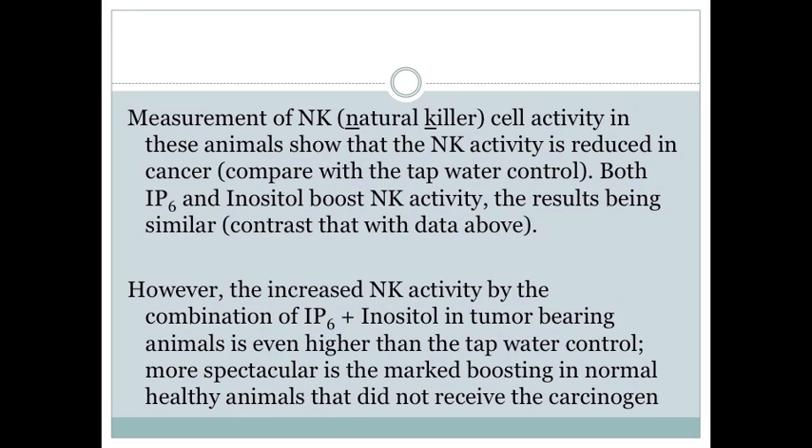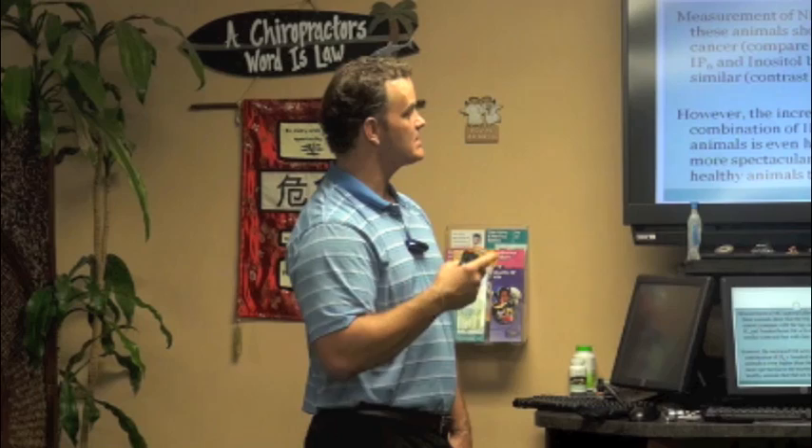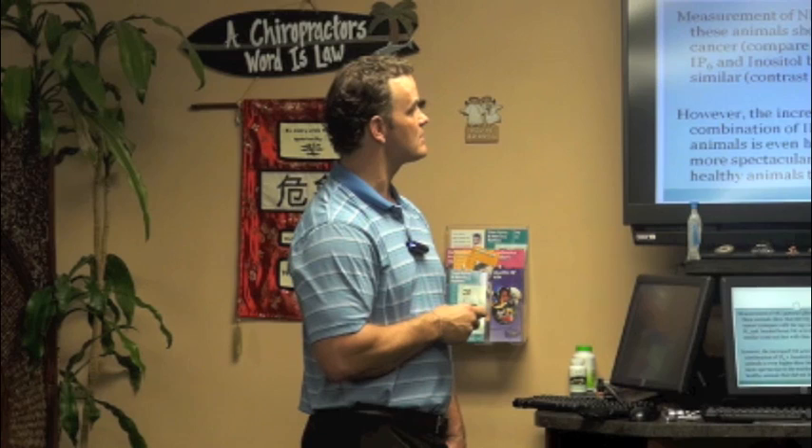The combination of IP6 and inositol in tumor-bearing animals produces NK cell activity even higher than the tap water control. Most spectacular is the marked boosting seen in normal healthy animals — people who didn't have cancer took IP6 with inositol and felt healthier, had boosted immune systems, and didn't get sick as often.